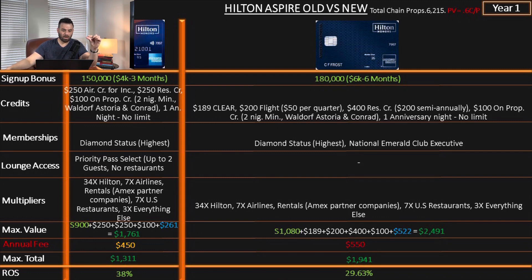You can see on the maximum value breakdown how I'm getting to these results. $900 is the value I'm giving to the sign-up bonus based on 0.6 cents per point. Then the $250 credits, the $100 credit, and $261 is the money you would spend to hit the sign-up bonus. That is equally divided between the categories — so the 34x, 7x, and 3x — combine them and divide by three to get the averages.